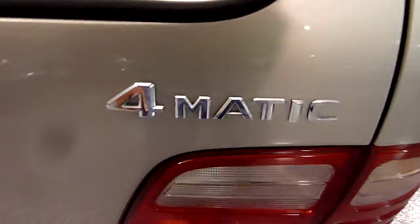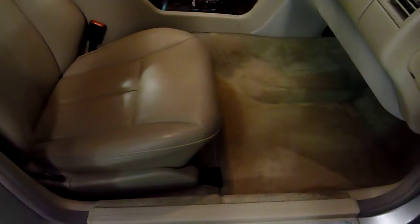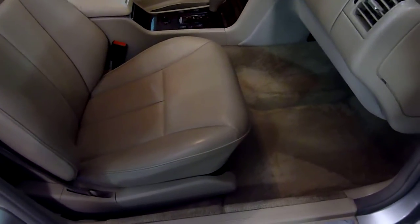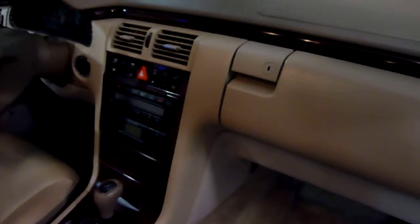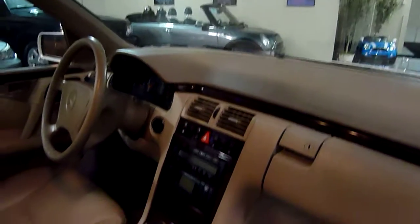There it says 4Matic. Power seat on this side. Here's the controls right here. It has a fully automatic climate control, rain sensing windshield wiper, garage door opener, and real nice wood condition.